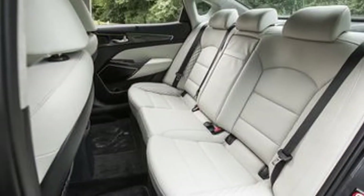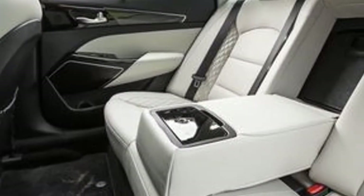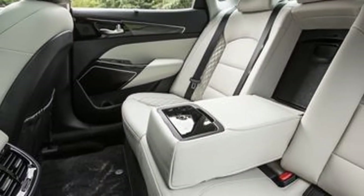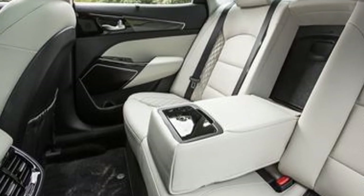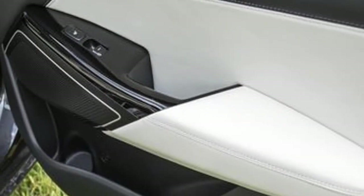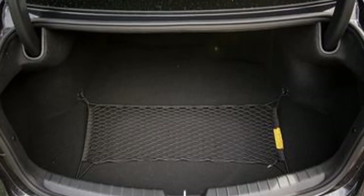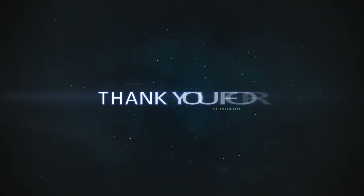Base Cadenzas, oddly known as the Premium trim level, have a 7.0-inch UVO infotainment touchscreen built into the dashboard, while Technology and Limited trims have an 8.0-inch display. All models include UVO telematics, an onboard system that can diagnose mechanical issues, alert the driver to vehicle maintenance needs, and call for help in the event of an accident.